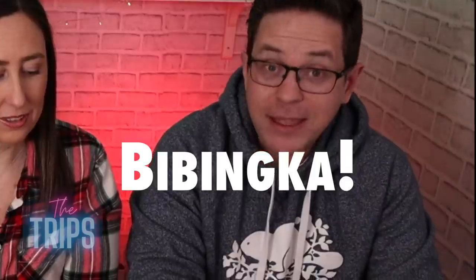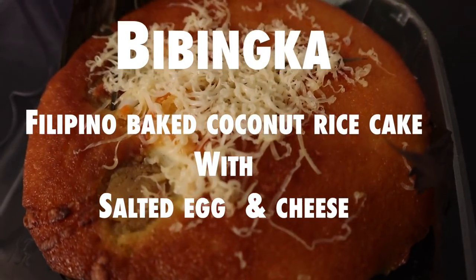All right, so we are moving on to the bibinka! Or is it babinka? Let us know in the comments if we're off on the pronunciation. It's a Filipino baked coconut rice cake with salted egg and cheese. That sounds interesting — baked coconut rice cake with salted egg and cheese. I'm trying to picture all these flavors. It's going to be sweet and savory, right? The coconut's gonna be sweet, the salted egg obviously savory, and the cheese adds extra fat and flavor. This might be fantastic. Only one way to find out.